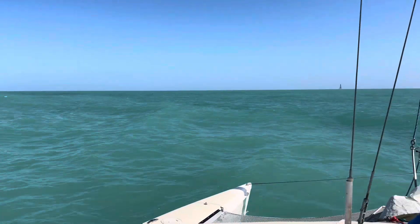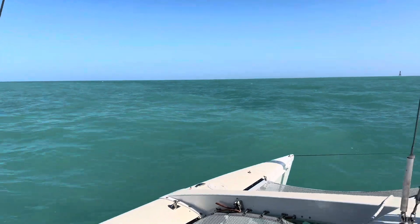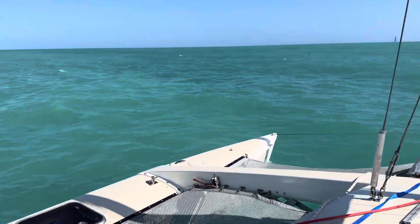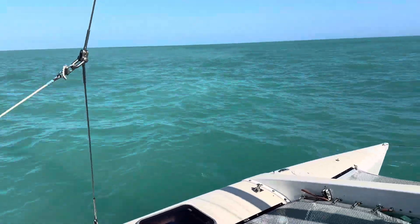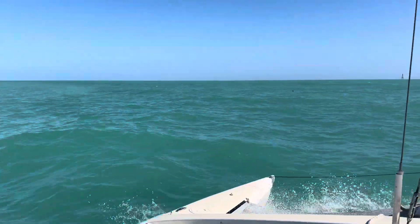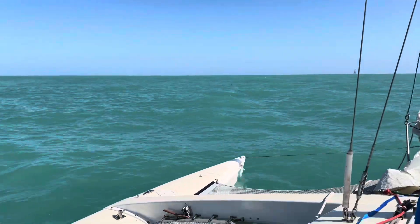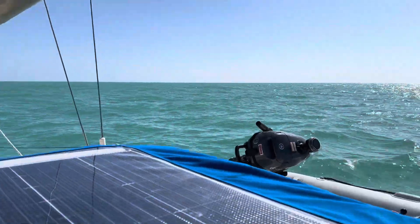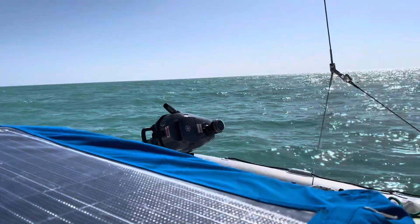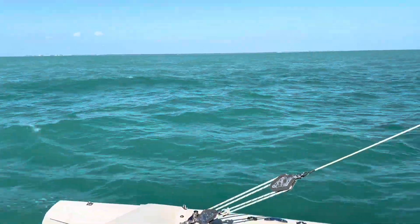We're headed out to the reef, and if you look, you can see the water — there's that hard color line. It's where the mud flats in, so the water stops mixing with the mud. It's a hard line.